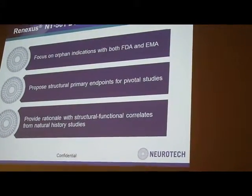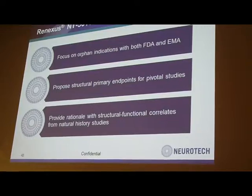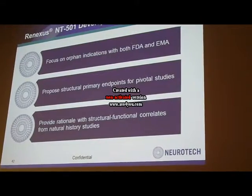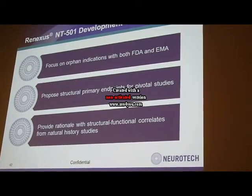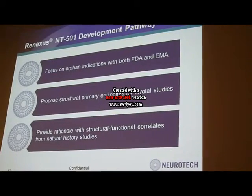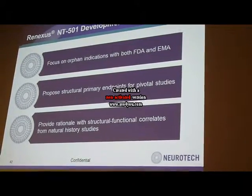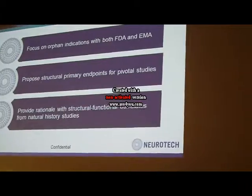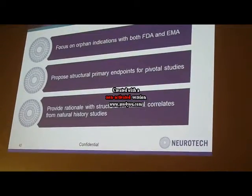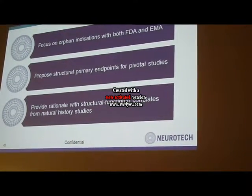To summarize all of this together: we are now focusing on the orphan indications with both FDA and EMA. We have begun discussion of endpoint study design with FDA, and also with EMA, hoping to come to Europe for the MCTEL and achromatopsia indications as well. We are proposing a structural endpoint for RP and MCTEL, and a functional endpoint for achromatopsia. We are also establishing structural and functional correlates from natural history studies for both MCTEL and RP.